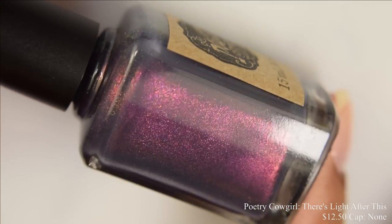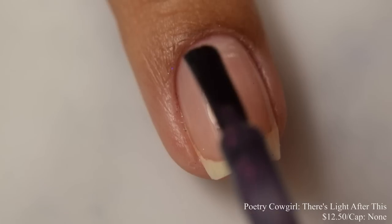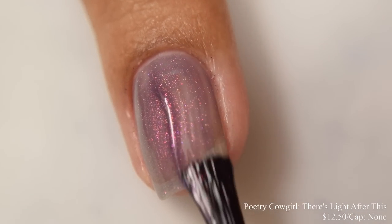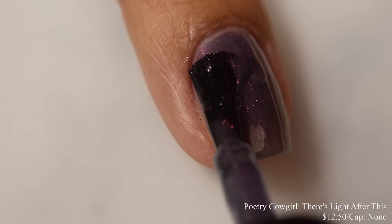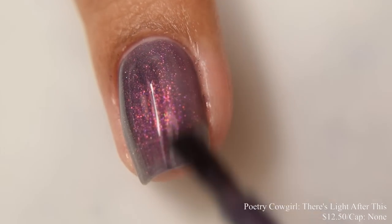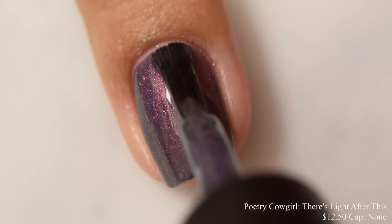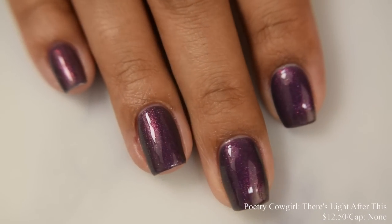Poetry Cowgirl Polish brings us There's Light After This. This is described as a dusty blue-gray base with strong magenta to gold to green iridescent shifting shimmer, inspired by a photo of a rainbow against a dark sky. Price is $12.50 and there is no cap. This has a very jelly sort of feel. For opacity, I suggest between two and three coats — this is very much one of those dusky colors. The third coat helped to deepen out the base color very well. The shimmer is quite strong — what I consider a medium particle size — quite obvious in person. In indoor lighting it takes on a nice reddish appearance, and at angles a lovely gold and green color roll. It dries down semi-gloss, so any top coat will be fine. Because of the shimmer, I could also see this one looking really good mattified.